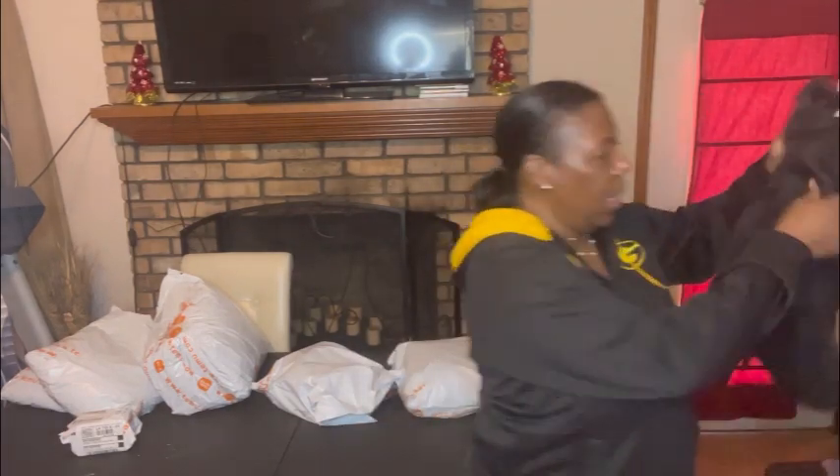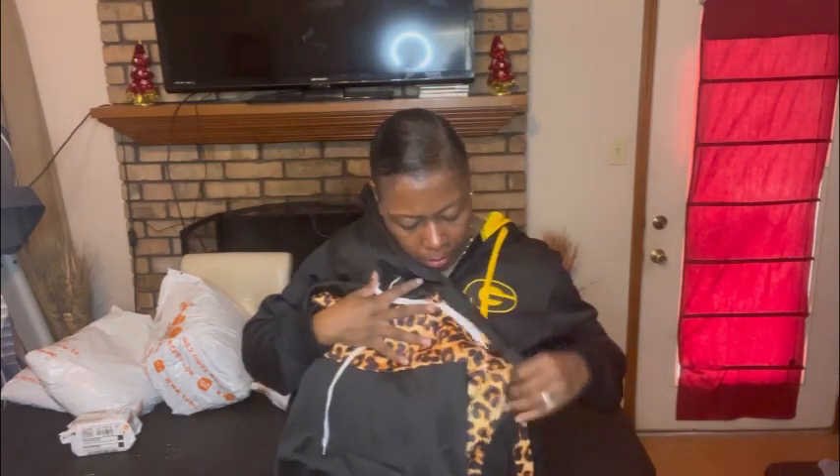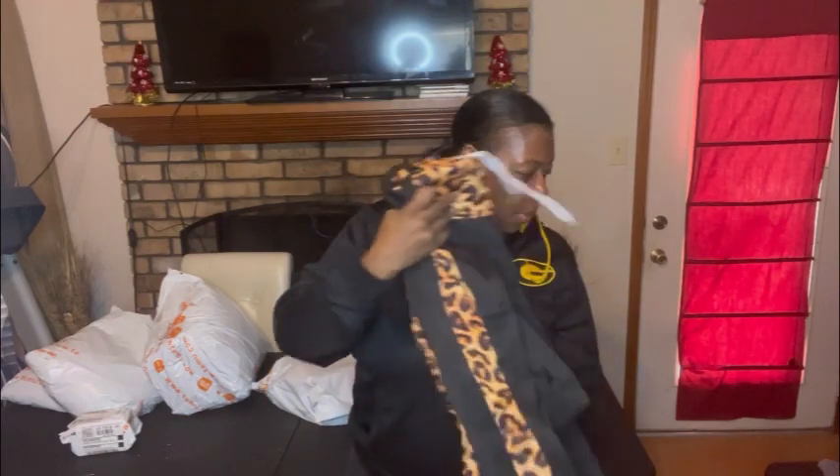The last item in this order is a little leopard print jogging set for my daughter — the pants and a matching hoodie. It's a little more orange than I'd like, but it is made of actual jogging material, not polyester, and it has a little hoodie pocket. So that's that for my daughter.